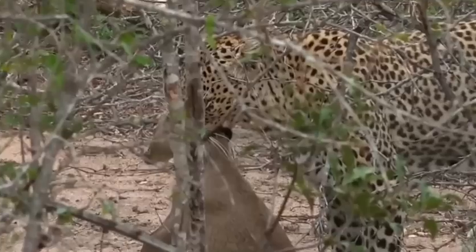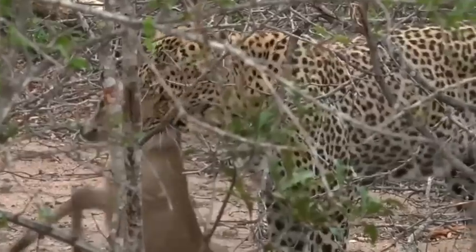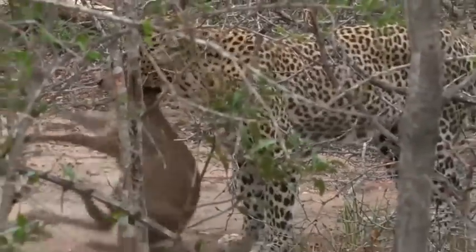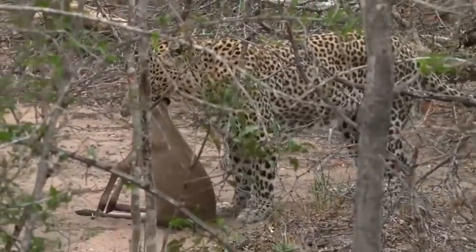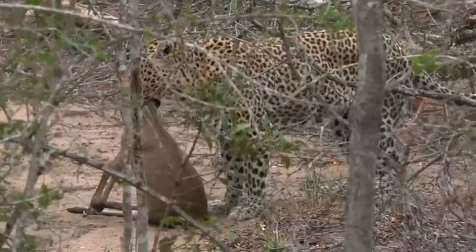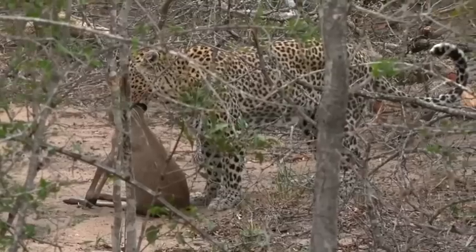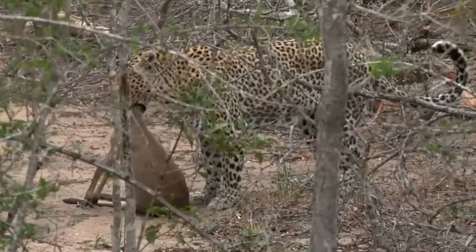Sorry guys, I know this is distressing for some of you. If you are a little bit sensitive, please don't watch — you can just turn off for now. Especially, don't listen to the sound if the duiker does start making a noise. But this is nature, and that duiker is going to provide a meal for Karula and her two cubs.